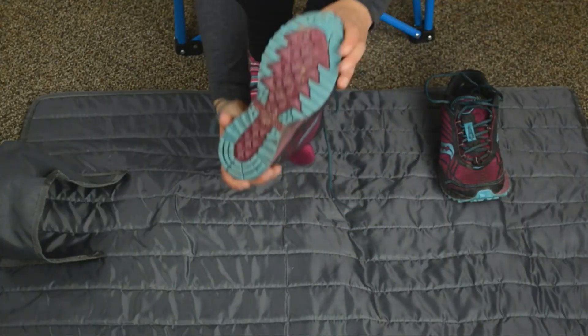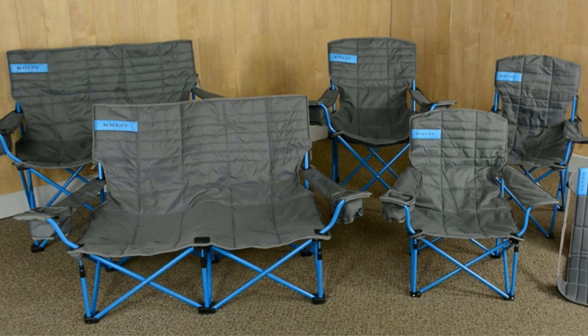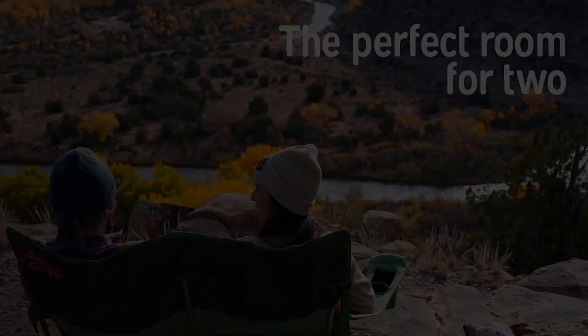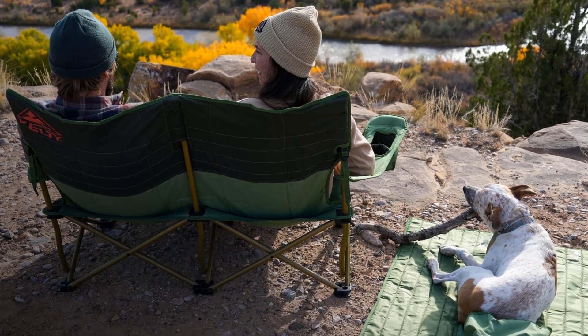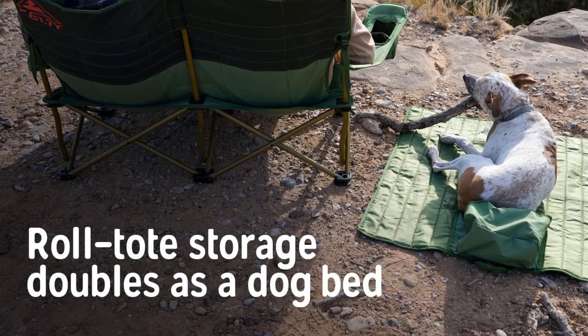Crafted in the USA, the chair boasts a sturdy and durable steel frame, making it a reliable outdoor chilling staple. Whether you're at the beach or camping in the wilderness, the Kelty Low Love Seat provides a comfortable and elevated seating experience without the worry of getting wet. The 42 inches of seating space is cushioned and insulated, ensuring a cozy and nearly indestructible surface for relaxation.